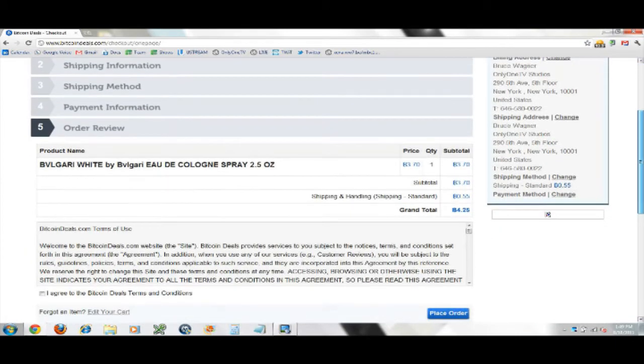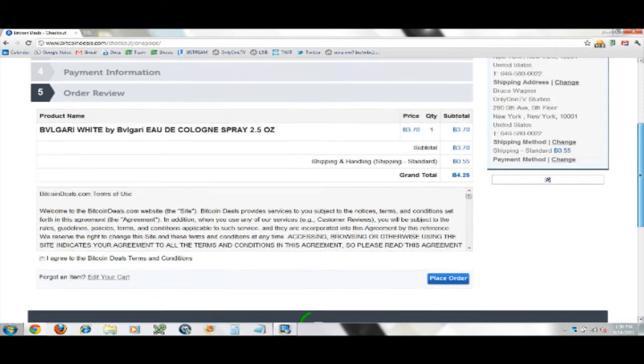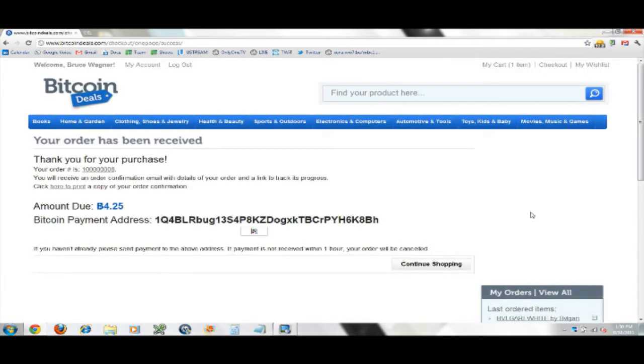A unique Bitcoin payment address will be shown on the order confirmation. Order will be shipped upon payment. Order review — this is so slick. One bottle, 3.7 Bitcoin subtotal, shipping and handling standard 0.55 Bitcoin, grand total 4.25 Bitcoin. Place order. My order number is 1000008 — who are the seven people ahead of me? We were just testing and someone neglected to clear the database before the show.